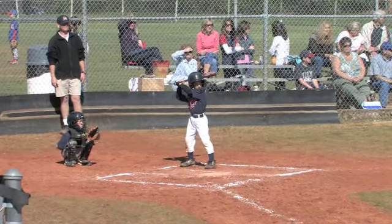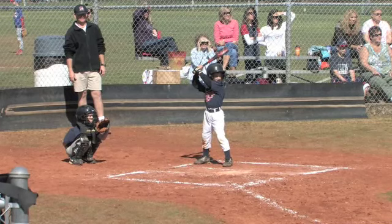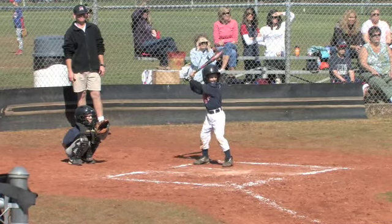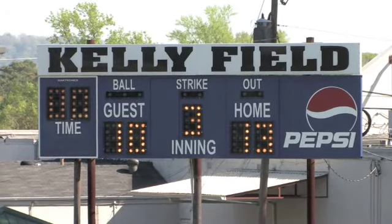Third pitch to Clay Wheeler, Zhang on third. He hits it hard up the middle and hits the pitching machine. The score now is 13-10 going to the top of the third inning.